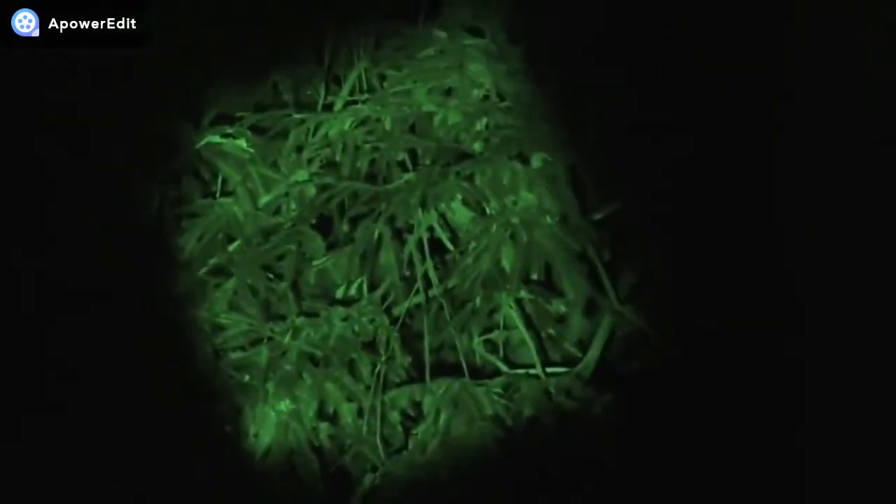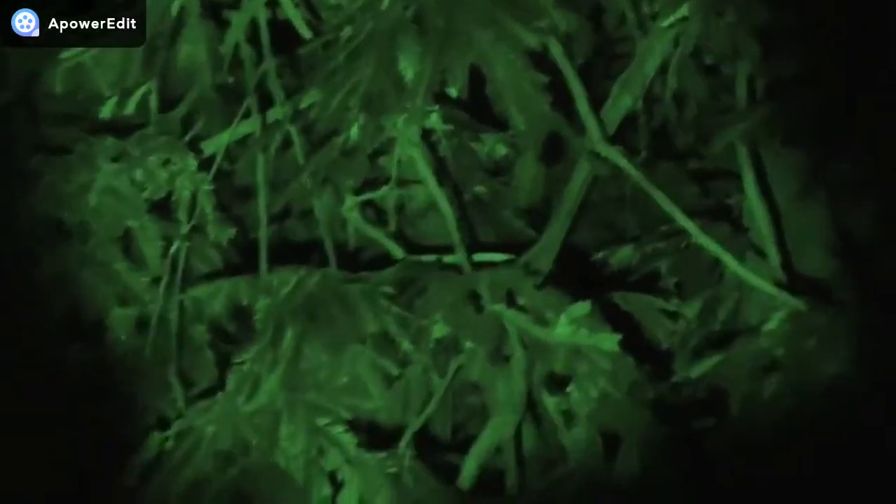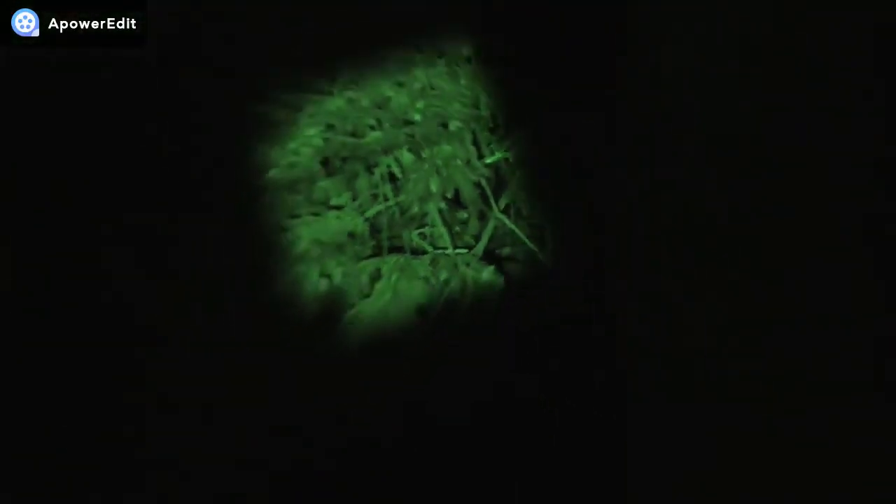Pinpointed. Wow. I mean, that's crazy. I was really, really zoomed in on that.